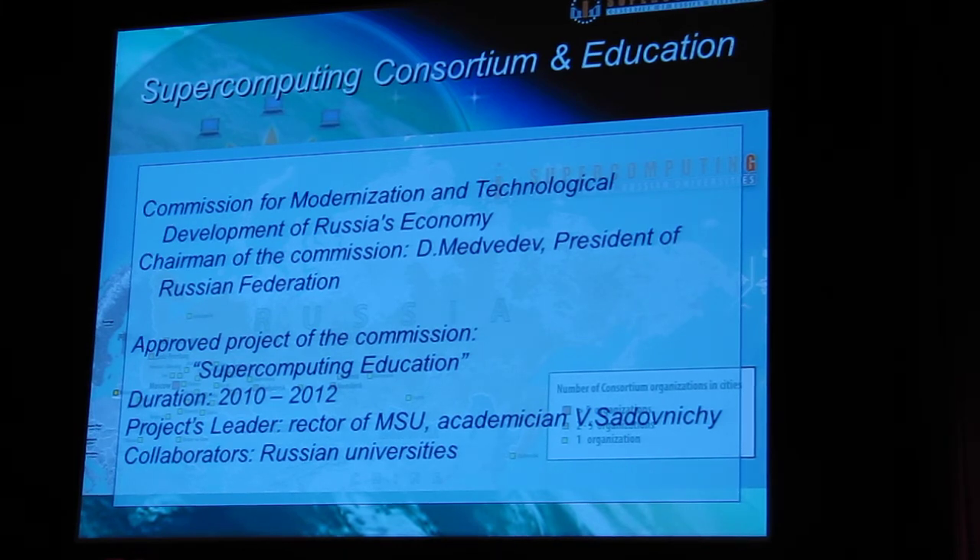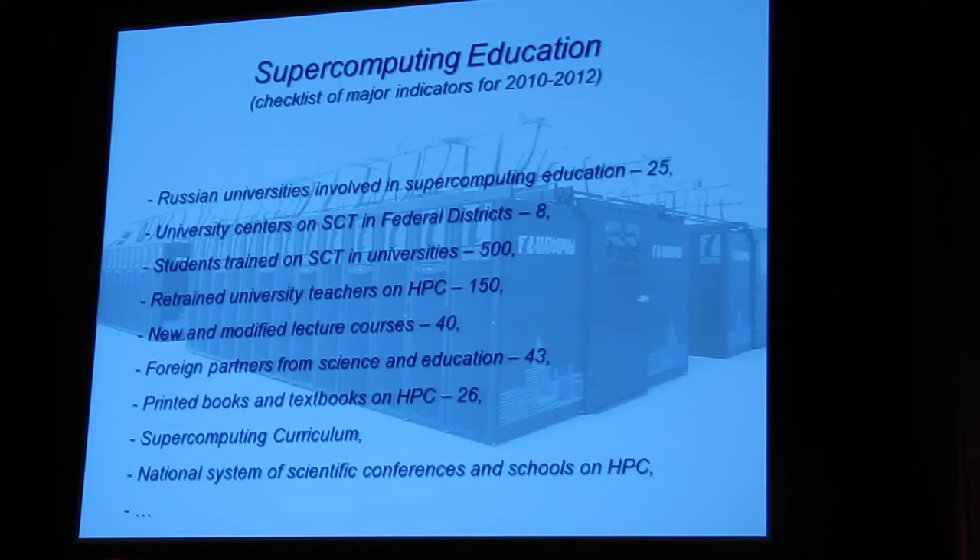Our students must know the mathematical foundation of parallel computers, what a parallel algorithm is, how to compose parallel algorithms and communication-free parallel algorithms, and what the parallel complexity of algorithms is. That is why in 2009, the President of Moscow State University, Akademician Sadovnichy, proposed the idea of this project to Russian President Dmitry Medvedev, and the project was approved. This project is scheduled for three years, 2010–2012. Let me show a few major indicators to feel the scale of the project.